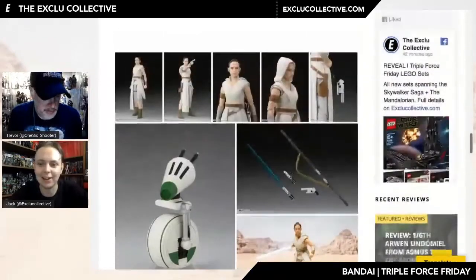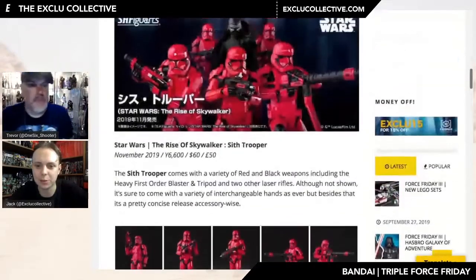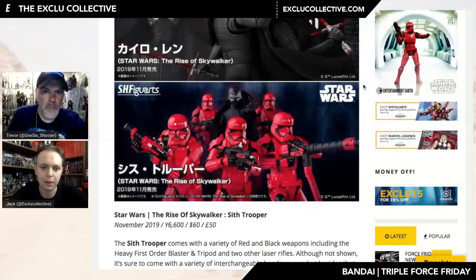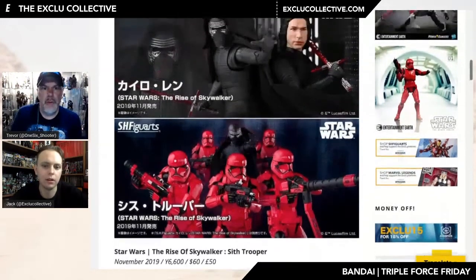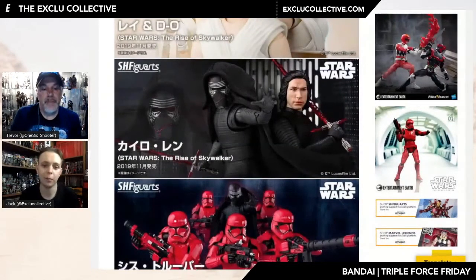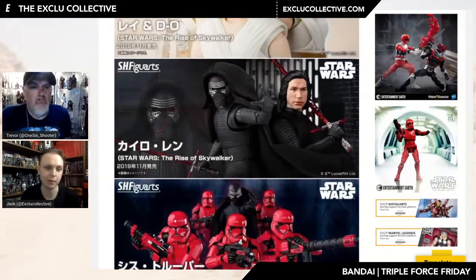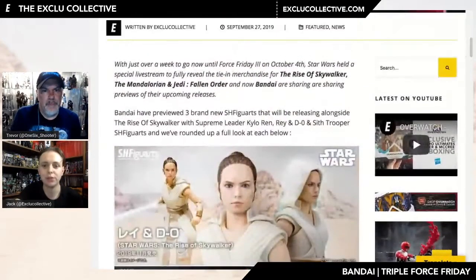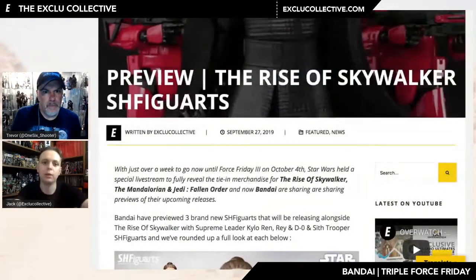So those are the three figures we have on the way. I'm sure there's going to be more down the line — First Order figures, that jet trooper, Finn and Poe with their new outfits, all the new characters. I think the reception for these so far has been pretty positive. People are a bit hesitant on Kylo because it doesn't appear to be that different from the previous release — take away that cloth cape and there's really not a reason to pick him up unless you're a purist who has to have that cracked helmet.